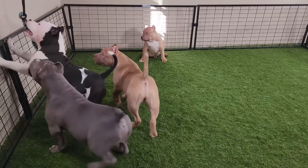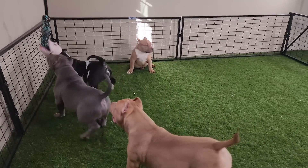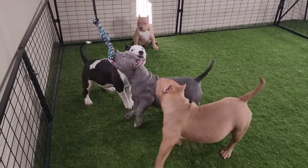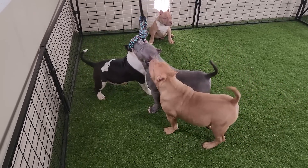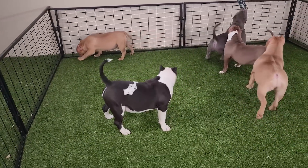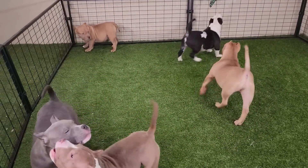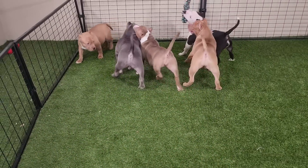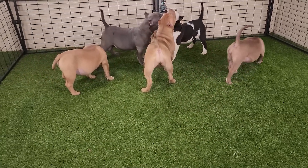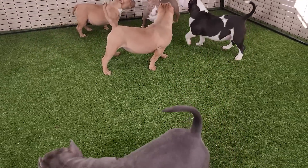A lot of people ask us if they can breed the pet quality dogs — yes, you're more than welcome to do whatever you want with the dog. If you're looking to start a kennel I wouldn't recommend a pet quality dog, but if you love your dog and want to have a litter with it, it's not going to hurt. We're not encouraging people to breed their pet quality dogs all over the place, but we're realistic about the situation. If you love your dog and want something to remember them by, it's not going to hurt anything.